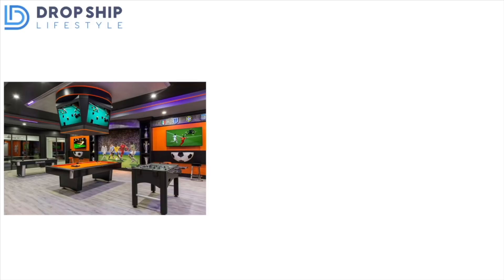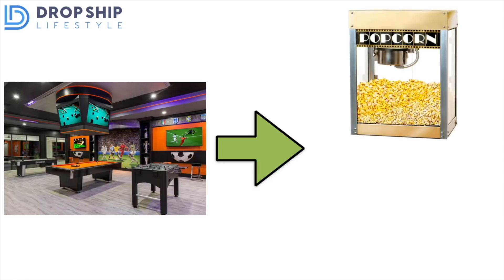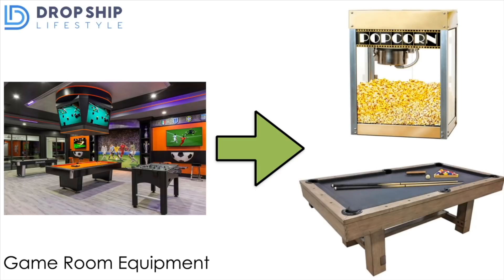The next niche is doing extremely well now and I don't see it going anywhere anytime soon — home game room equipment. Even when people start returning to office jobs, a large percentage will still remain working from home, either because their company found out they can get just as much done, or because they're not ready to go back. People are spending more time at home with more free time. You can offer things like popcorn machines, pool tables, ping pong tables, foosball tables — all these games to build out a game room. It's evergreen year after year, but will do especially well in 2021.